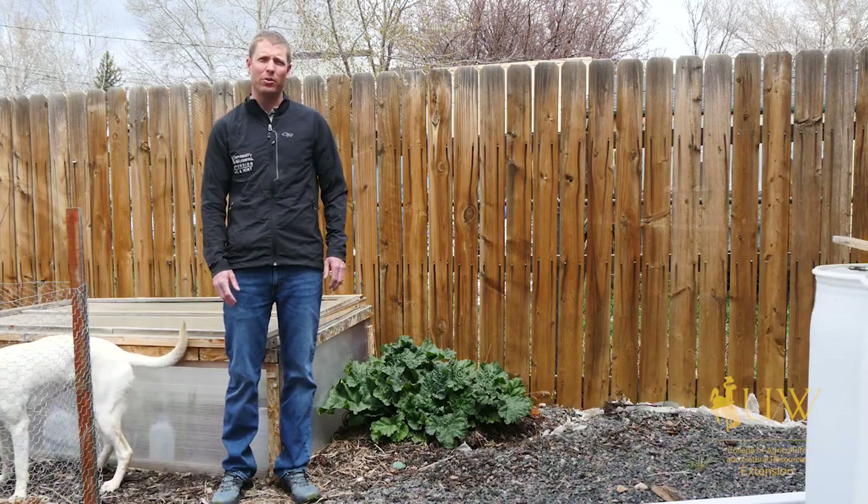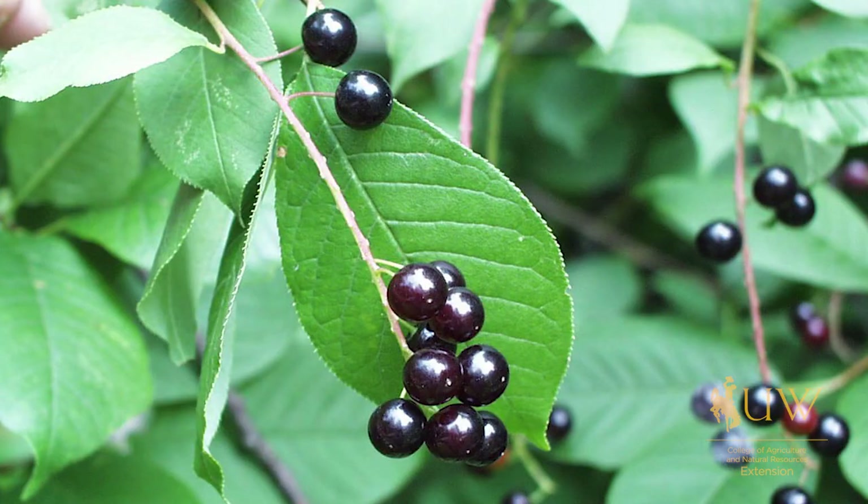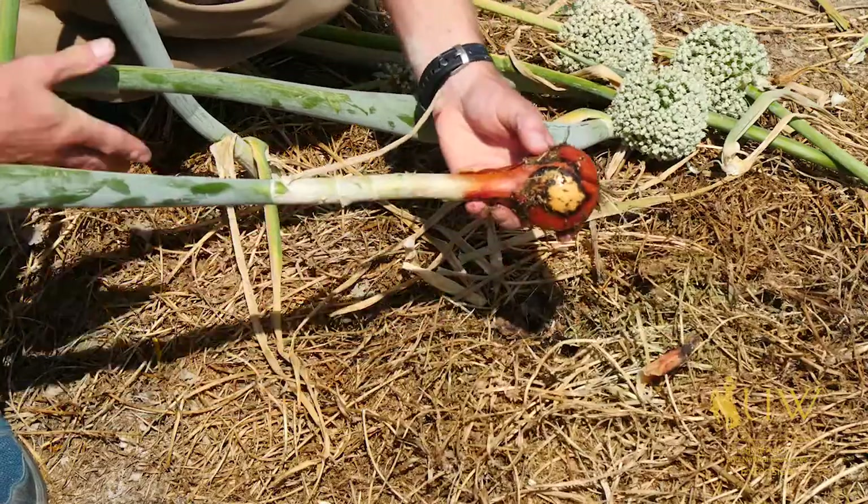Some of the common fruit and vegetable plants that are poisonous to pets include rhubarb, cherries — specifically the pits of cherries — grapes for dogs, onions, and tomatoes.